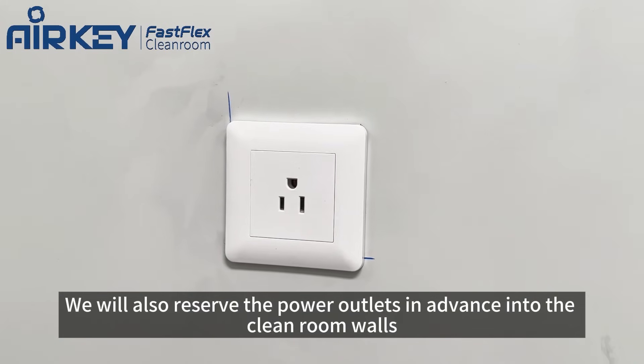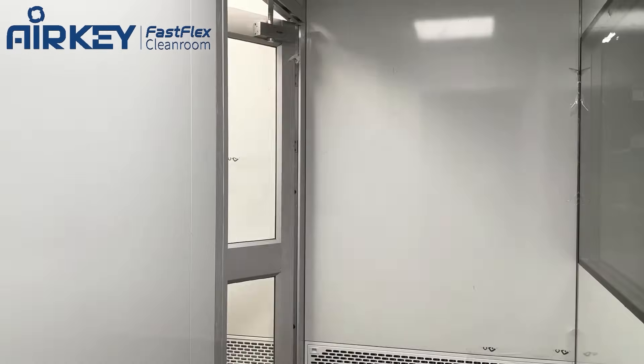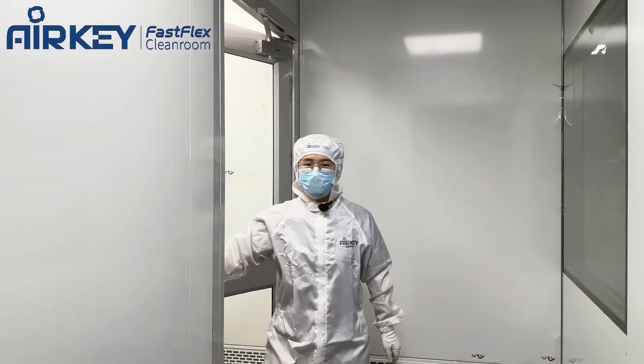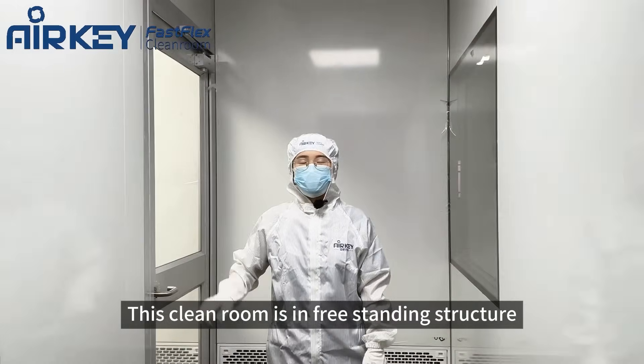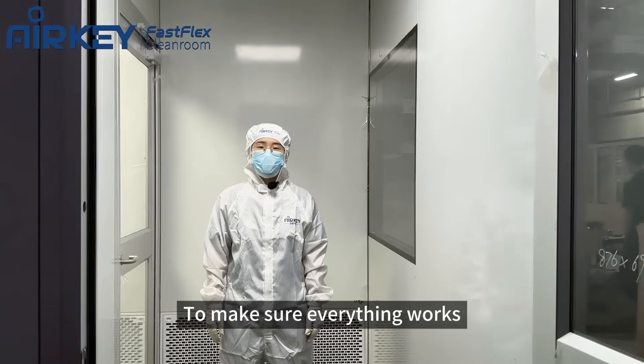We will also reserve power outlets in advance into the cleanroom walls. This cleanroom is in a free-standing structure and we pre-assemble it here in our factory to do tests to make sure everything works.